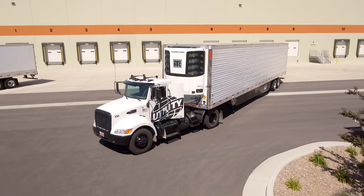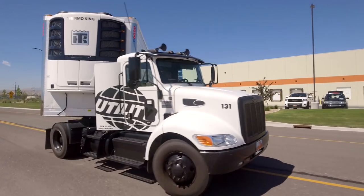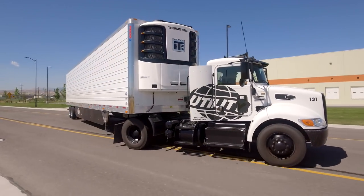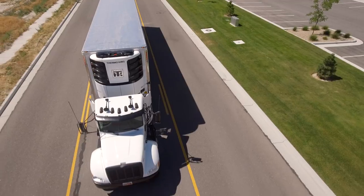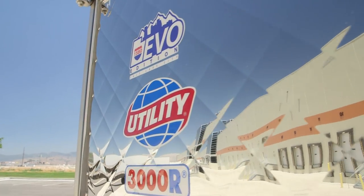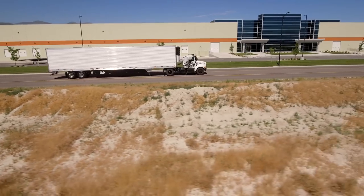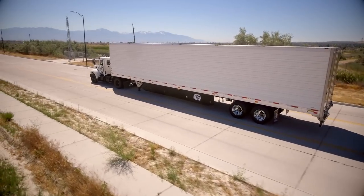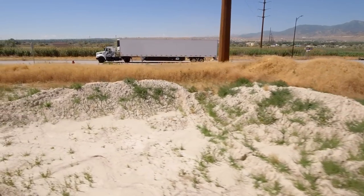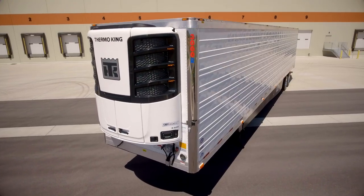Hello, I'm Spencer Deputy with Utility Trailer Sales of Utah. I'm here to introduce the 1580 EVO Edition trailer based on Utility Trailer's trusted 3000R platform. The 1580 EVO Edition features our best customers' favorite specs and unique trailer badging, only available near the intersection of I-15 and I-80 in Salt Lake City, Utah. This Utility Trailer 1580 EVO Edition Reefer is available with Thermo King and Carrier refrigeration units.